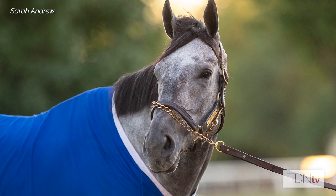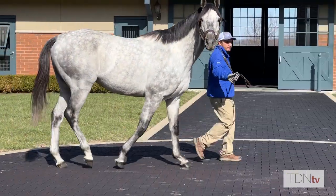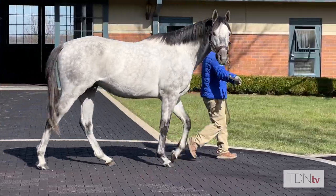He also retired completely sound, raced medication free, and never trained on Lasix. So he's a horse that we're confident his progeny will be extremely sound, and I think we have a lot to look forward to for that reason as well.